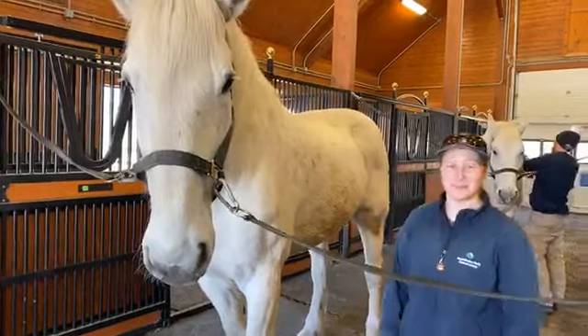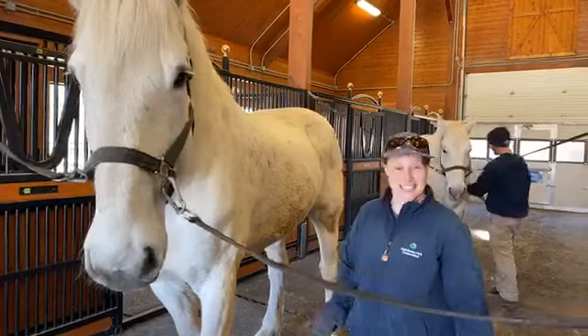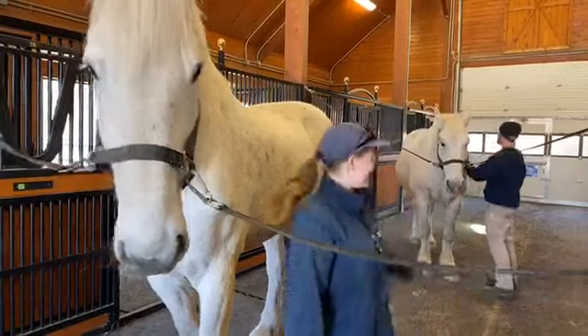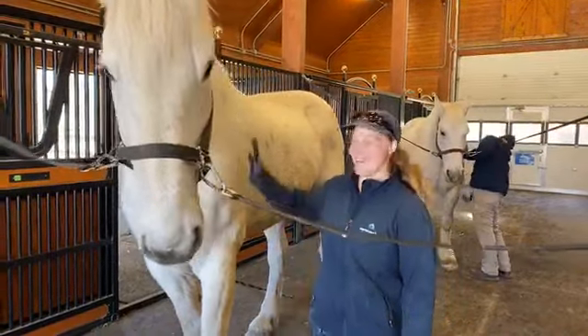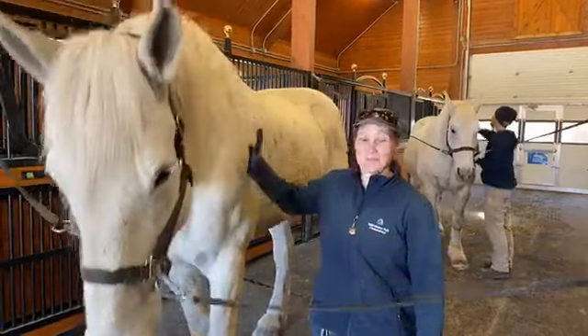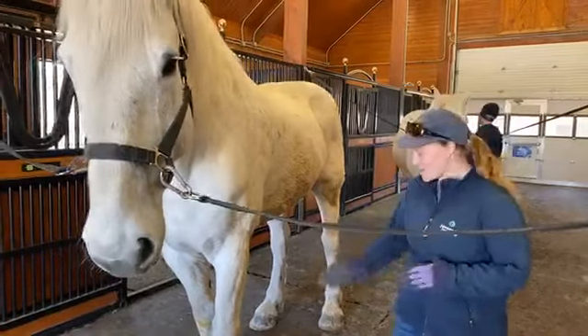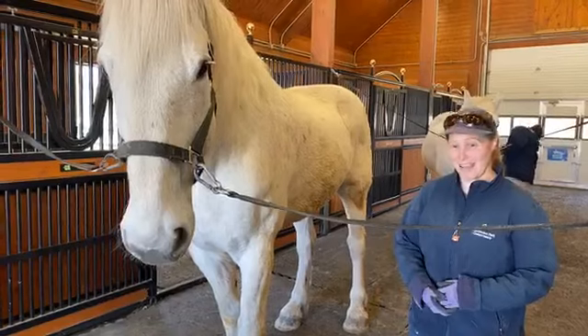Hey, hello everyone and welcome to McFeetors Heavy Horse Center at Assiniboine Park Zoo, where we're doing today's Creature Feature with Heavy Horses. My name is Sarah and this is Mike. We're both animal care professionals that work primarily with the Heavy Horses here. Today we'll be talking about Ice and Hog, their care, their foods, their grooming, and some enrichment that we provide them.